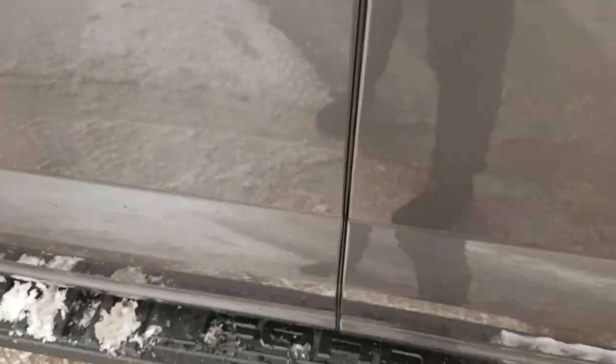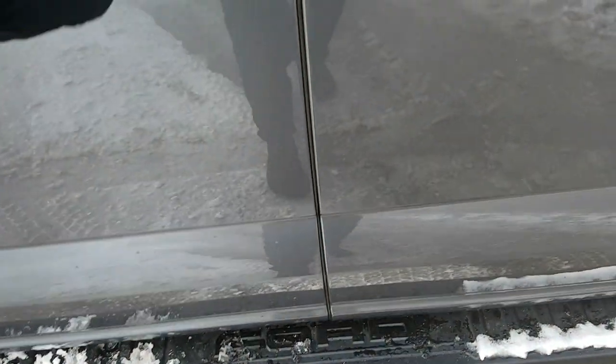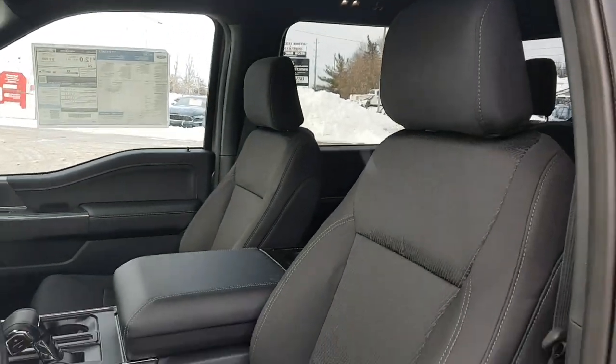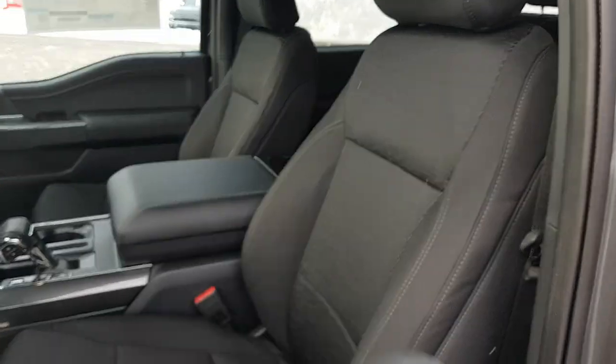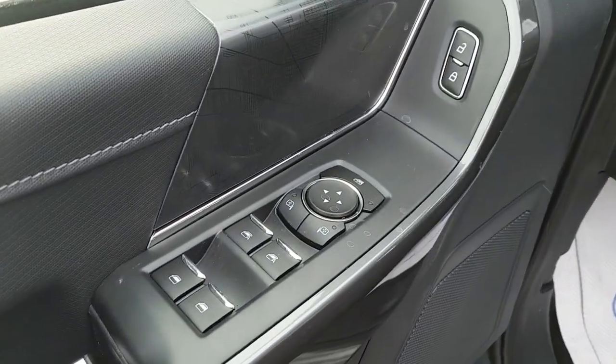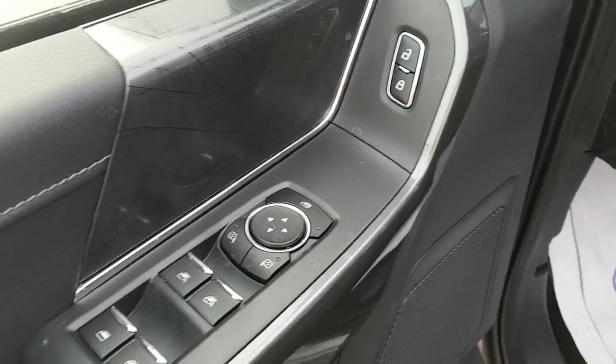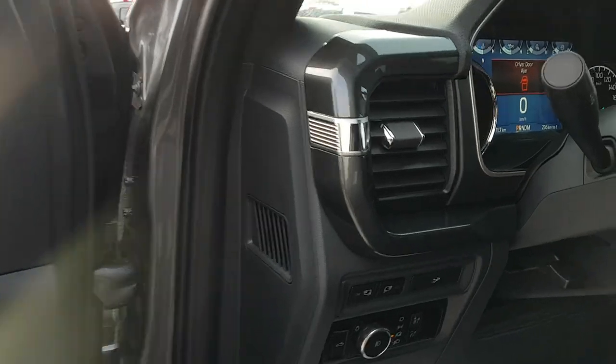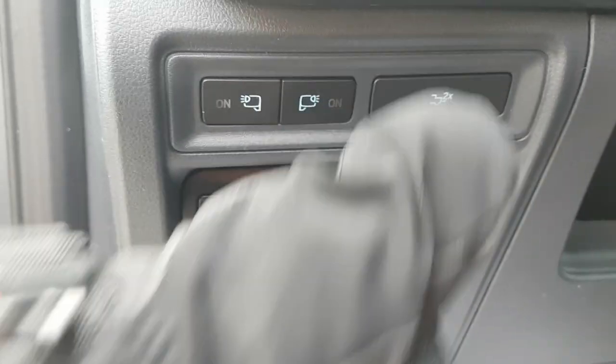You also have keyless entry, which is really nice, and black Ford running boards that make stepping into the truck easy. Inside you have a nice black cloth interior with leather on the center console. Of course you have automatic windows and locks, power mirrors, and plenty of storage inside the driver door.